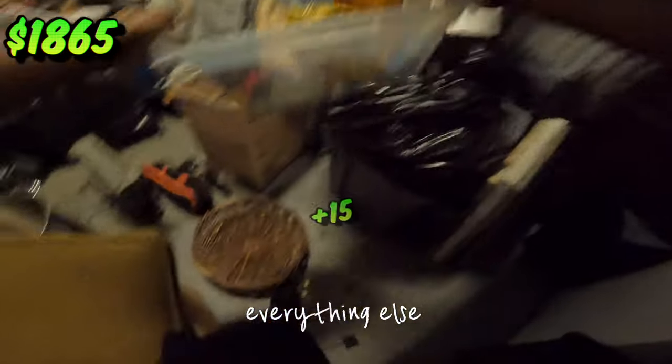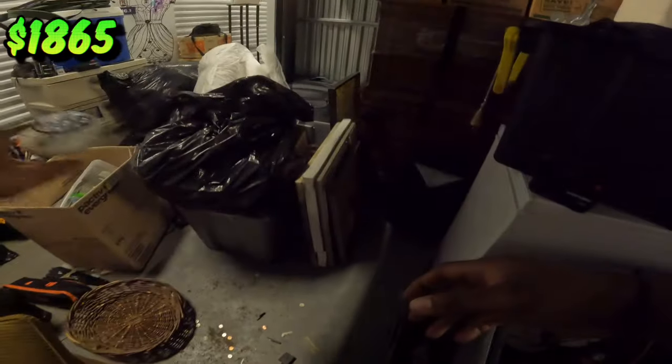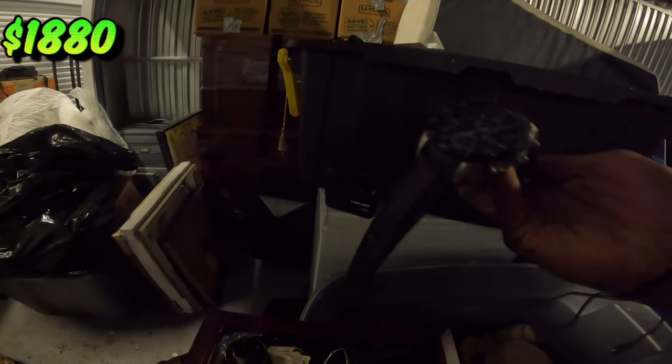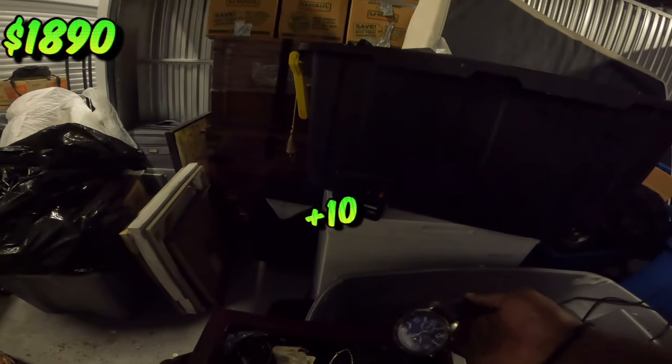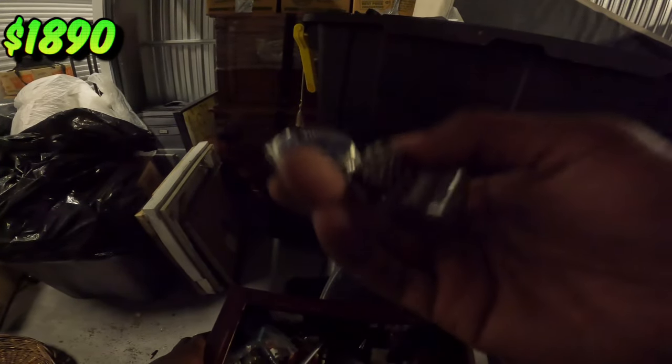We have some sort of light thing — I don't know what the hell that is. Garbage. Binoculars. 64 gigs — staying here. Got a bunch of bands for some America Exchange — never heard of that. A bunch of fake jewelry.